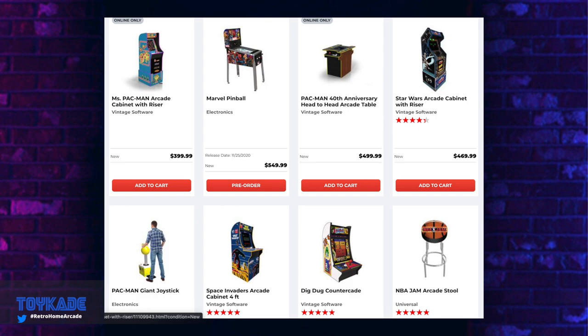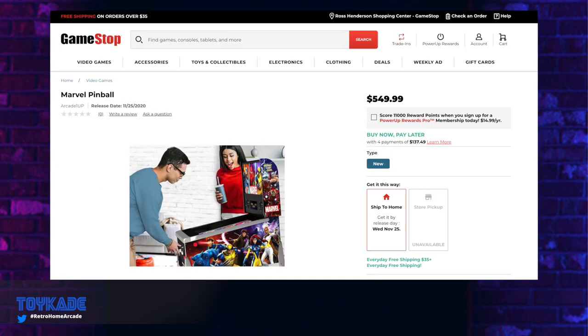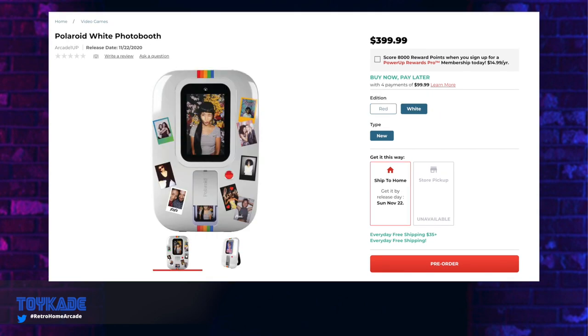There were a few interesting products — some we've seen before at CES but in a slightly different version — a completely arcade-unrelated product, and of course the pinball pre-orders are available. Let's first look at the surprise reveal: the Polaroid photo booth. I actually came across this information last month and thought it was a mistake, because why would Tastemakers be making a Polaroid product? After seeing GameStop pre-orders, it's confirmed it's true.